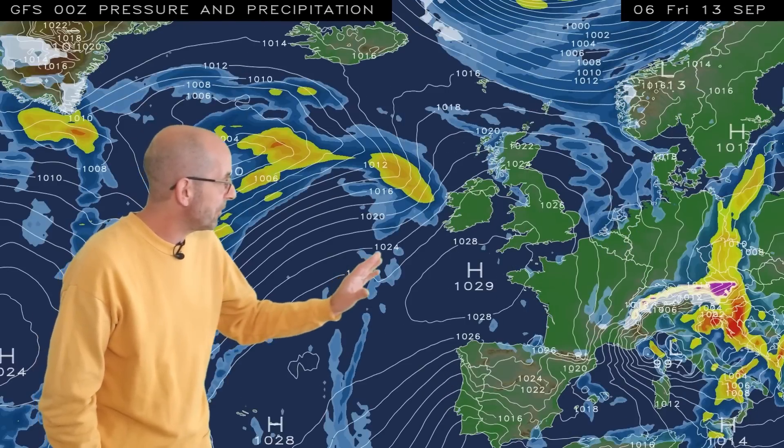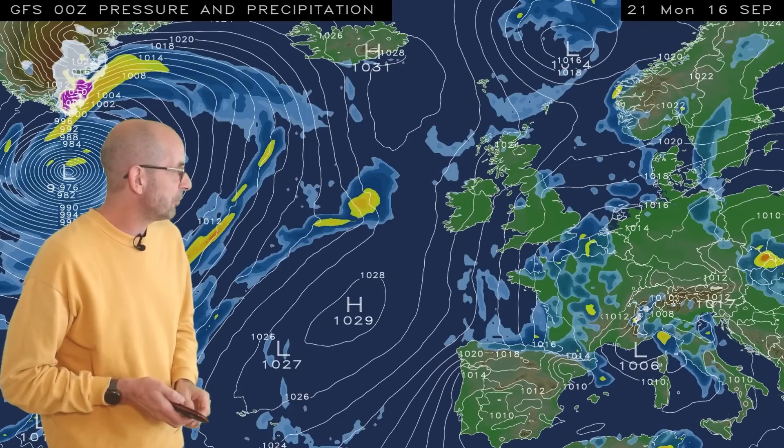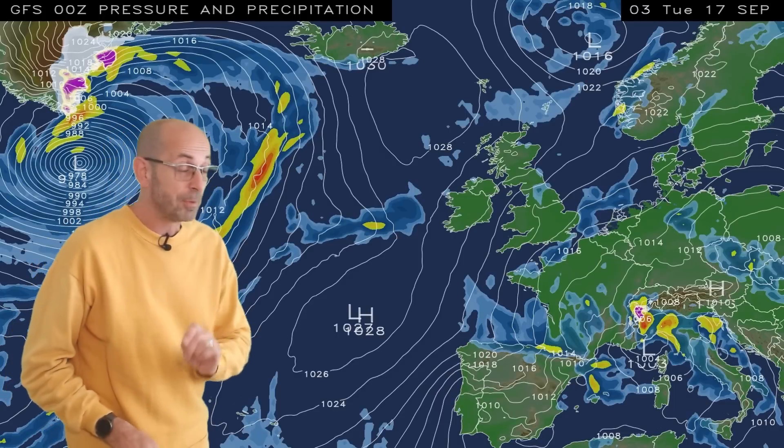It is looking distinctly chilly through this period. I'll come back to the temperatures a little bit later, but as I run the sequence through to conclusion, what we see is the high pressure builds back in from the west. It's having influence in southern regions, but in the north, further outbreaks of rain. Later on, quite a mixed picture being suggested by this computer model run.